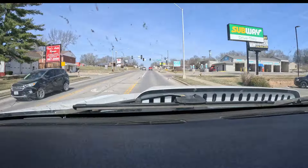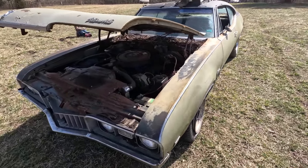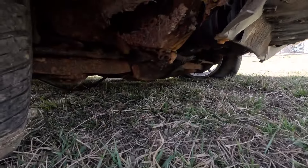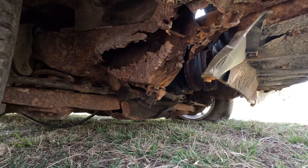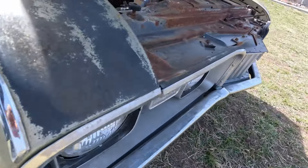We dug this thing out of the back of the corner — fired right up. Got two flat tires, no big deal, about to try to drive it on the trailer. As you saw, if you watched this video, the frame is not good. It's the exact opposite, but it steers for now.